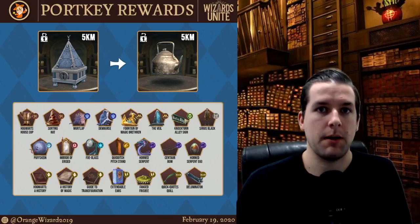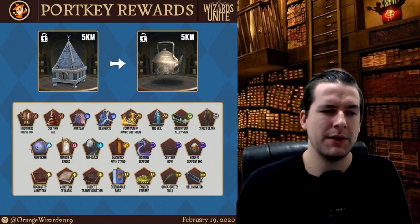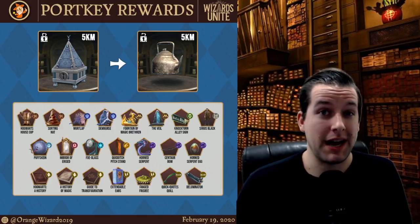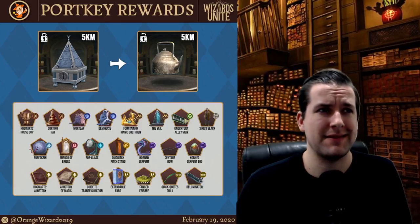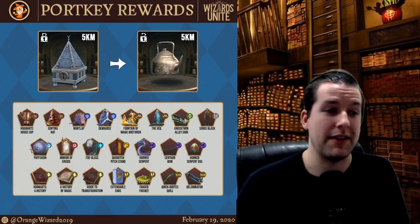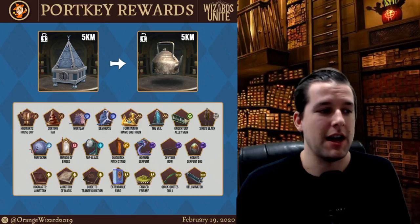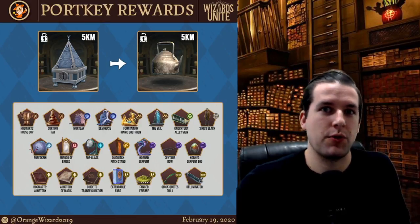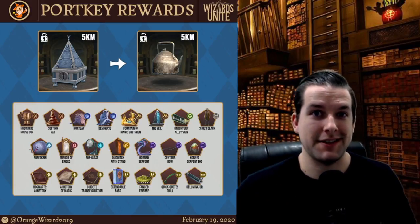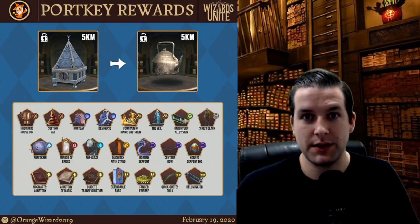With the 5 kilometer portkey, you can see them starting to delve into the Fortress Foundables as well, which does dilute the pool a little bit. But I haven't seen a Sorting Hat except at Wizards Unite Fan Fest, when the spawns were supposed to be insane on purpose. I haven't seen the Veil in a while, and Sirius Black maybe only once or twice since the Legends of Hogwarts event, which was forever ago. As you progress from the 2 kilometer to the 5 kilometer, they're including much more difficult to find traces of magic, which I think is perfect and really well balanced.